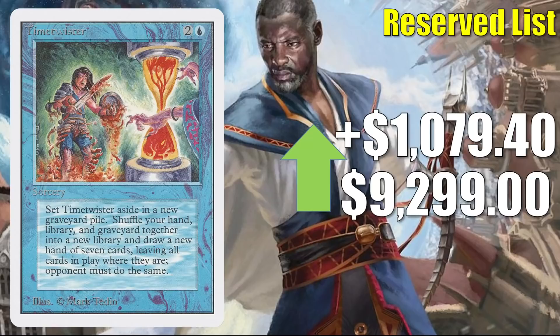And finally for this section, we have Time Twister from Unlimited. It goes up $1,079.40 to $9,299. This price falls between high-grade raw and high-grade graded copies. With these Power 9 cards, they don't sell very often, so when you do see price trends up or down from week to week, typically those trends are more dependent on what condition the cards are for sale in that given week than anything else.